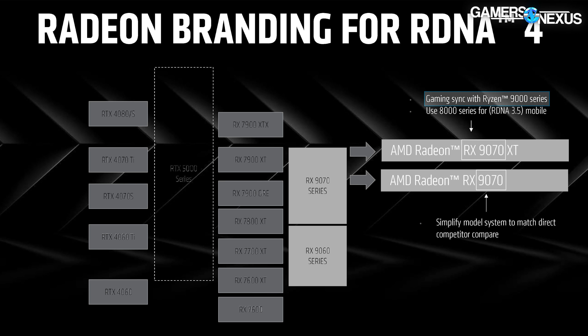The company claims the naming change is to line up with its Ryzen 9000 CPUs, and says it will reserve the 8000 series naming for mobile parts.